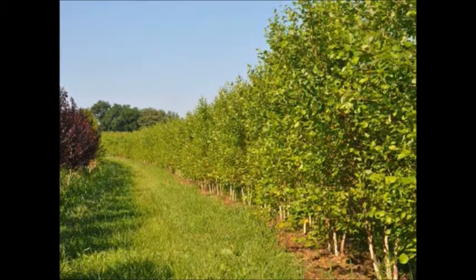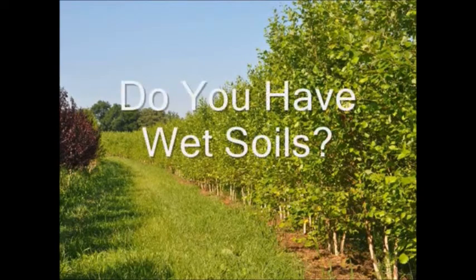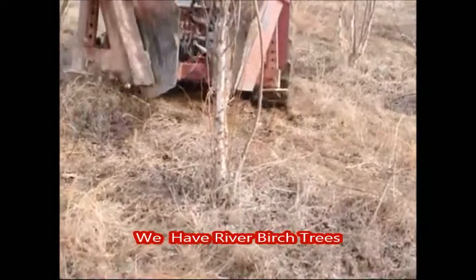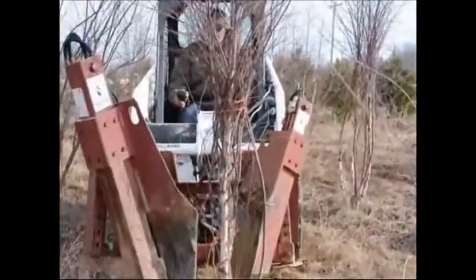Are you limited in your tree selection because of wet hydric clay soils? If so, you're going to want to see this video on a real nice tree that grows in wet soils called the river birch tree. In this part of the video you can see us digging river birch trees that we have for sale at Highland Hill Farm.